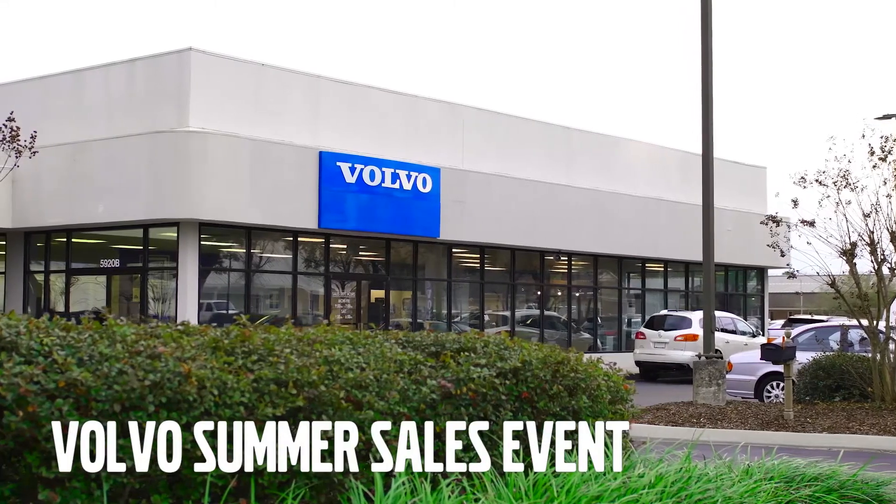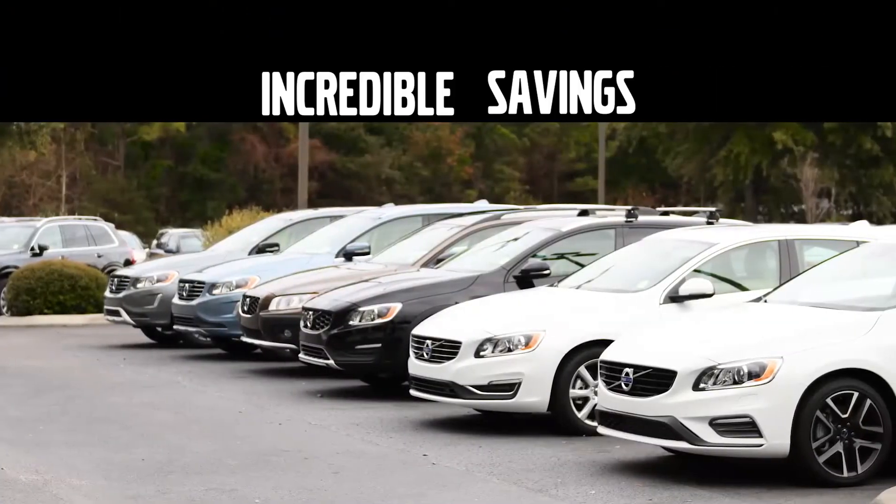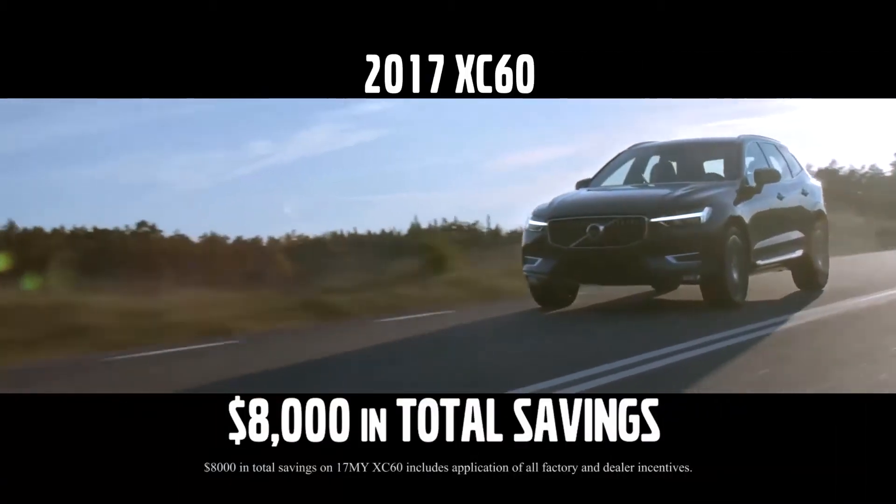The Volvo Summer Sales Event is back at Parkway Volvo, which means incredible savings on top-selling Volvos like up to $8,000 off the XC60.